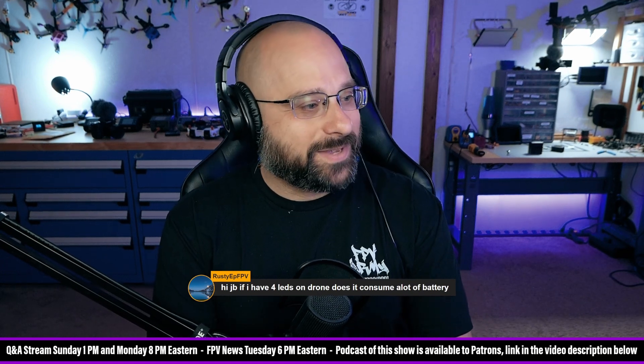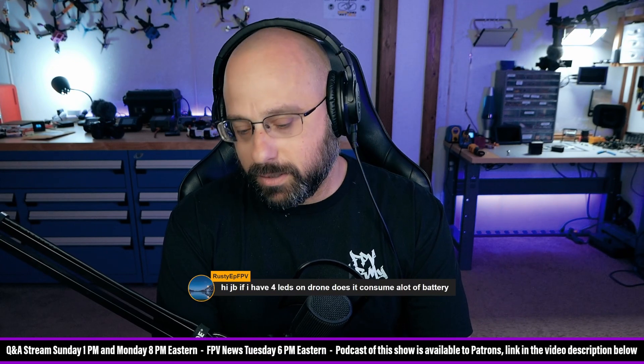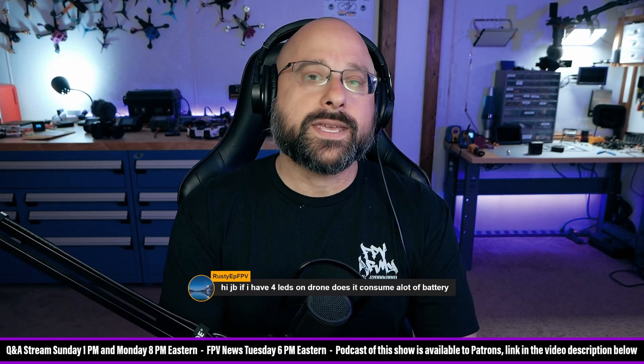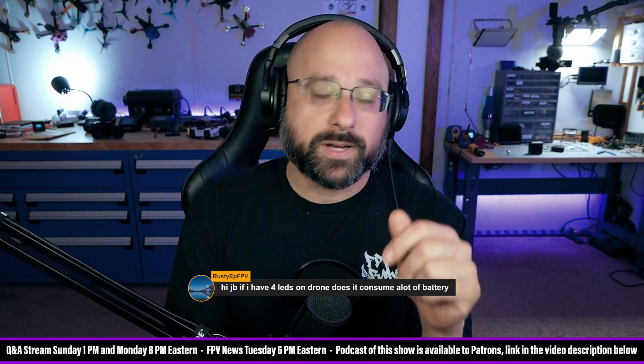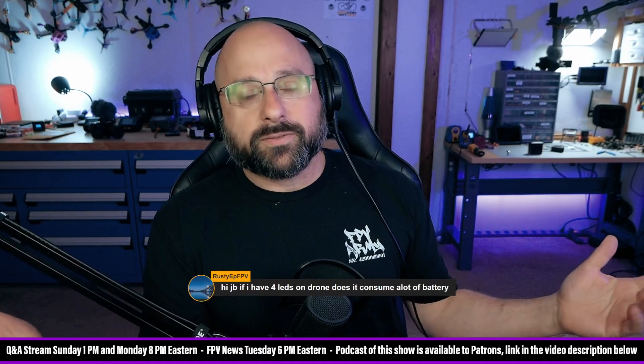Rusty EP FPV. If I have four LEDs on the drone, does it consume a lot of battery? No. In short, no. People sometimes ask, if I have my video transmitter at 800 milliwatts versus 25 milliwatts, how's that going to affect my flight time?